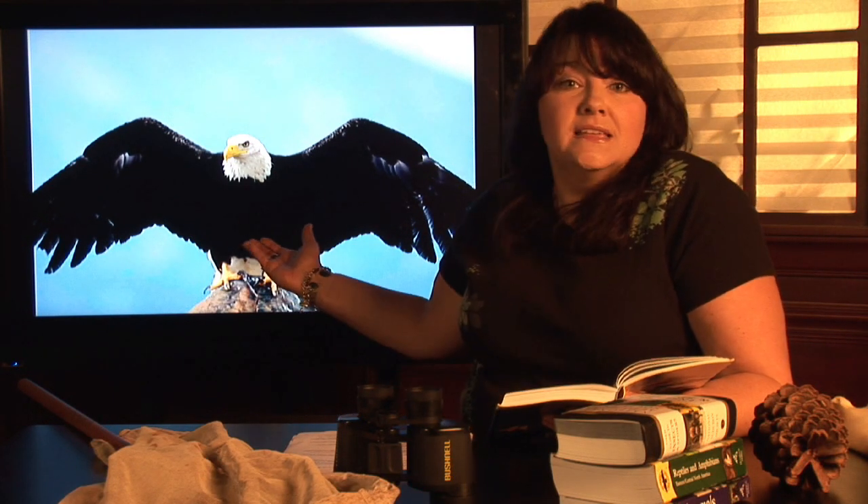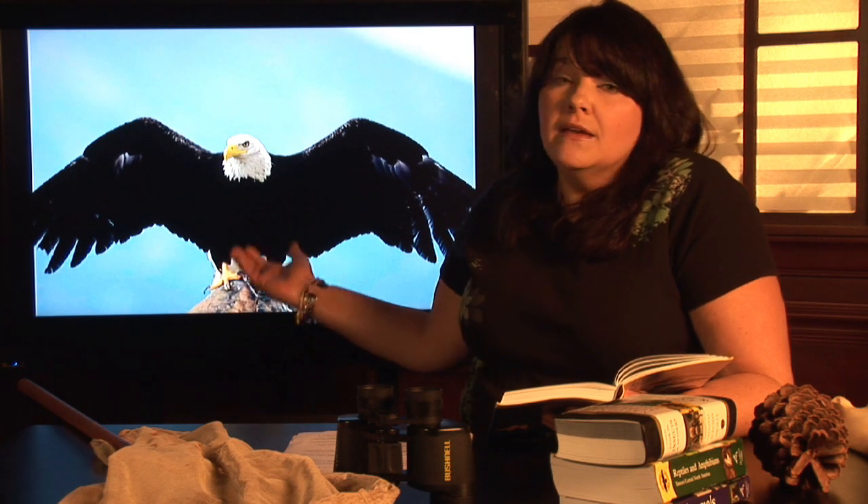Certainly in the United States of America, this is the eagle that we're most familiar with. However, eagles are found almost all over the world — pretty much every place except Antarctica. They're found in Africa, they're found in Canada, they're found in Mexico, and certainly they're found in the United States.